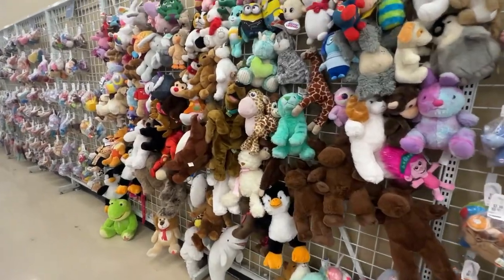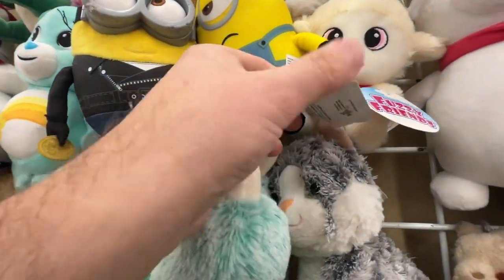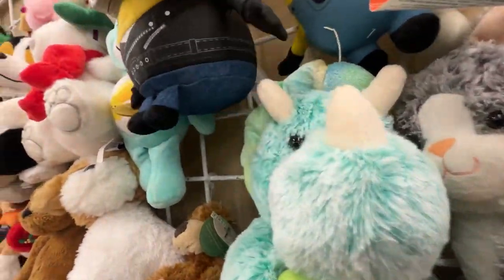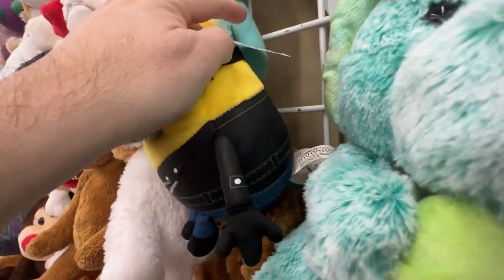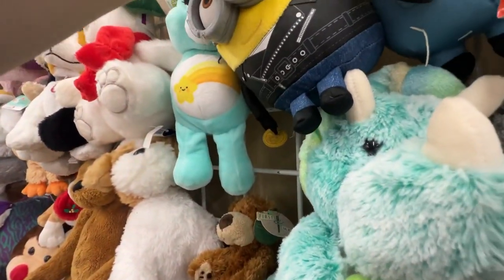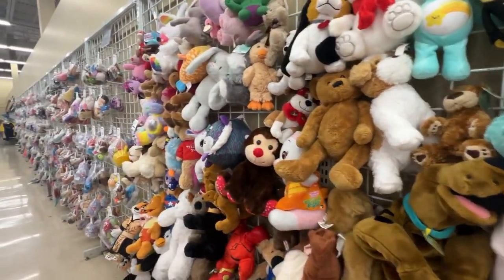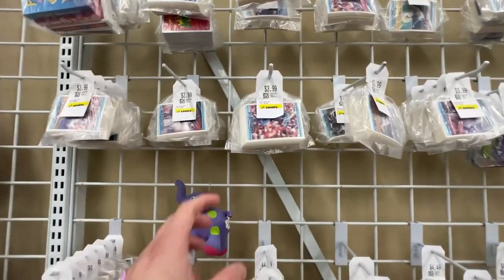Let's check out this wall of plush - they have a ton at this location with even more in other parts of the store. Checking out these Despicable Me plushes, but they're not worth that much. At a yard sale or in the bins I'd pay a dollar or less, but at the $4 to $5 price they're asking here, I'm going to leave them.